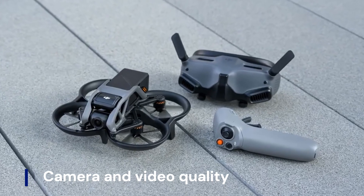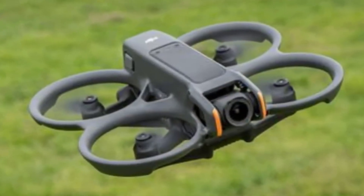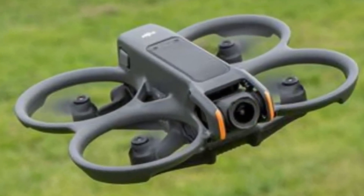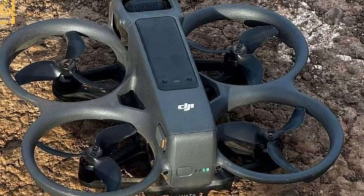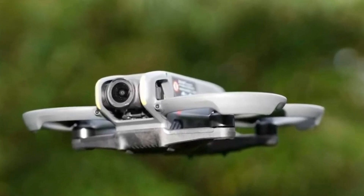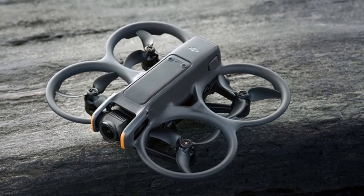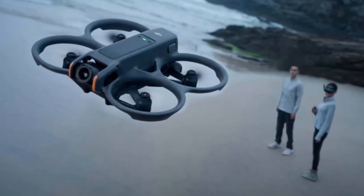The DJI AVIDA 2 features a 1/1.3-inch CMOS sensor capable of capturing 12MP stills and 4K video at up to 60 frames per second, with support for 10-bit D-Log M color mode for enhanced post-production flexibility. Its ultra-wide 155-degree field-of-view lens offers immersive aerial perspectives.